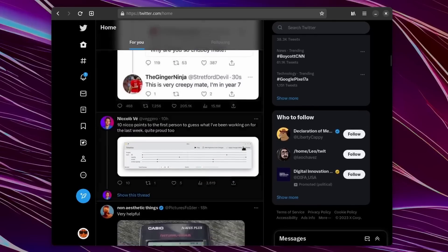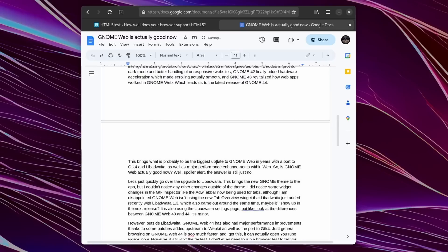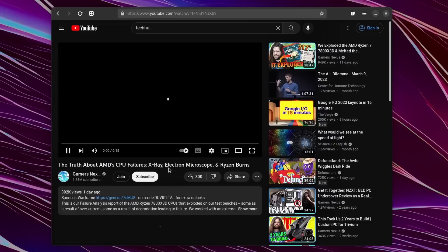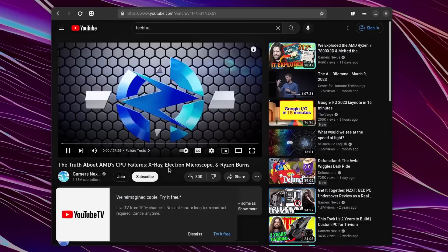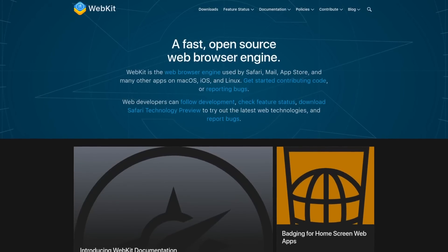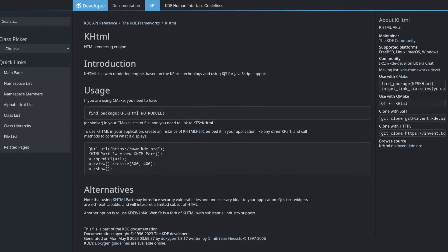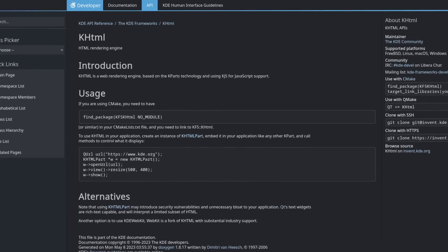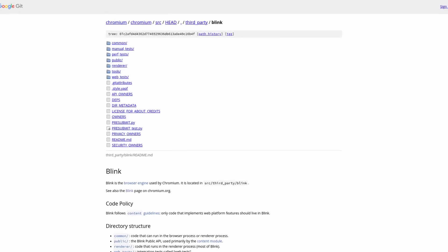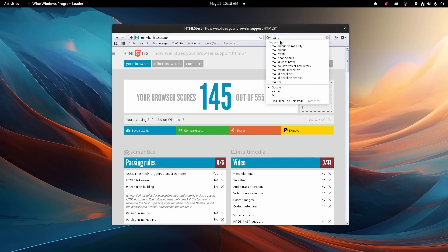I've been able to browse general articles, social media sites like Twitter, and using things like Google Docs for school has not really been an issue at all. But I still notice some stability issues, especially on YouTube — I frequently find myself needing to close and reopen the browser because something just froze. I think the biggest cause is WebKit. For those who don't know, WebKit originates from KHTML, a KDE project. Apple later forked WebKit for Safari, and then Google forked it into Blink for Chrome, which technically makes GNOME Web the closest thing we have to Safari for Linux.